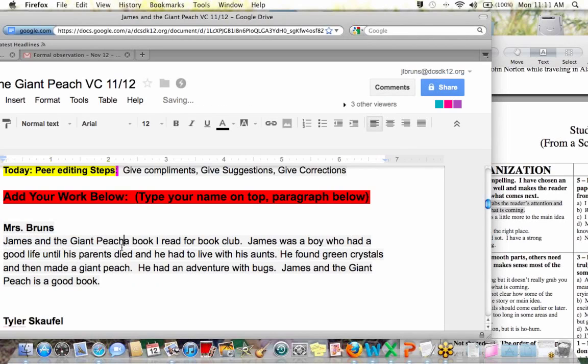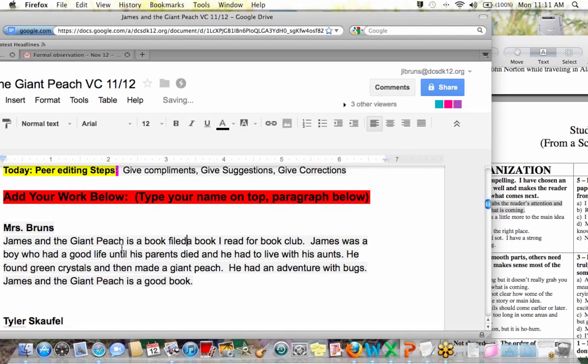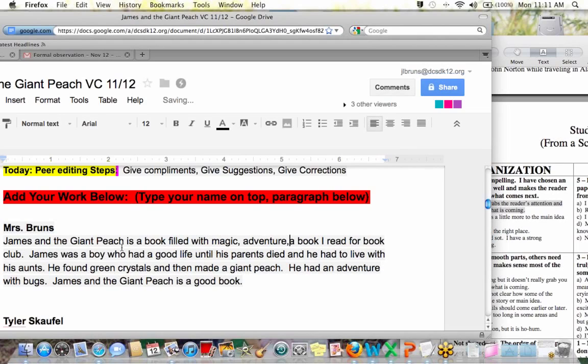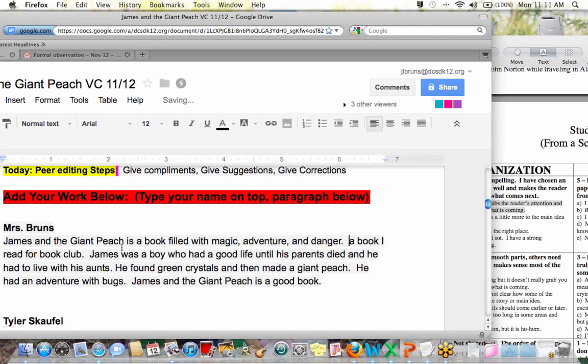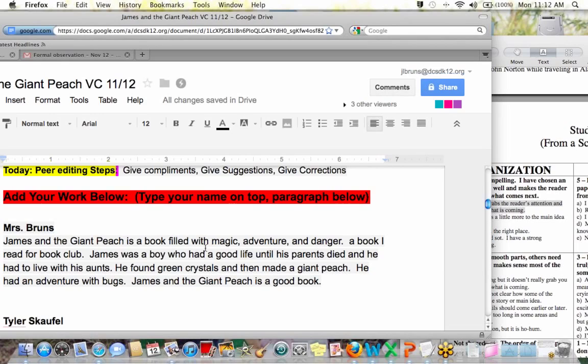So let's change it to: 'James and the Giant Peach is a book filled with magic, adventure, and danger.' Give me a thumbs up if you think that topic sentence is a lot better than the one I just had. Michael had a suggestion — he liked 'magic, adventure, and danger.' This is much more specific than saying the book is good. This is just a lot better wording.